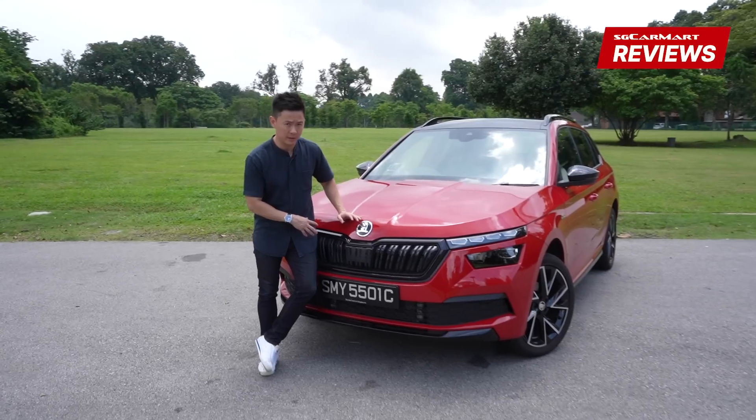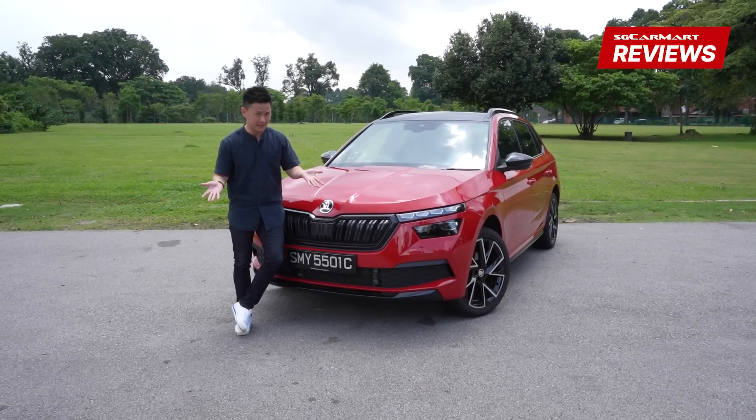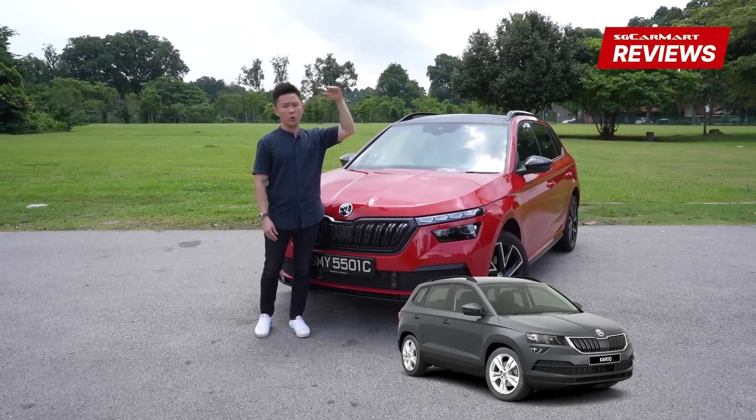This is the Skoda Kamiq. It is the smallest and the most affordable SUV in Skoda's lineup today. Above this, we have the Karoq midsize and of course the huge Kodiaq.